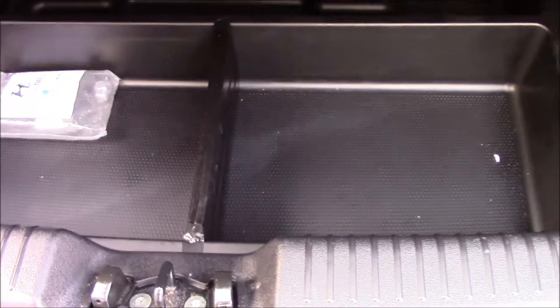Taking a look at the boot, you can see there is plenty of room in here. The back seats come with a 60/40 split for additional space. We also have a boot cover and a tyre repair kit underneath.